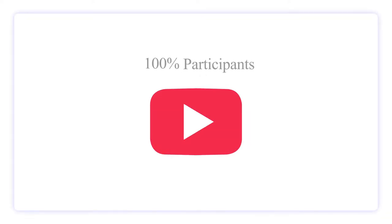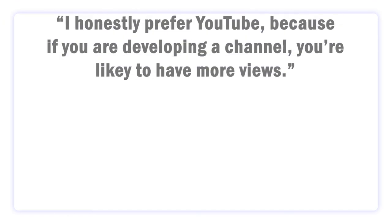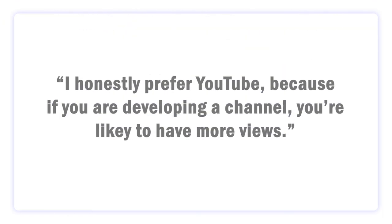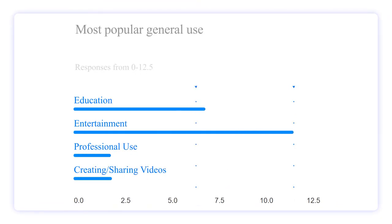Interestingly, 100% of people prefer to use YouTube over Vimeo. Explanation of this choice included people saying that YouTube is easier and more convenient to use. Another response was: "I honestly prefer YouTube because if you are developing a channel, you're likely to have more views." Because YouTube is more widely used, this statement can be true. When we asked what people generally used either or both platforms for, entertainment was the most popular response. This reveals something about the expectations of people for these platforms, and is something which Vimeo lacks compared to YouTube.